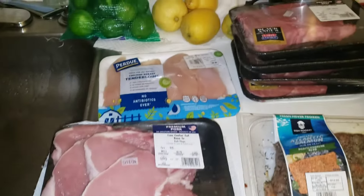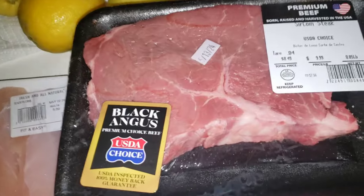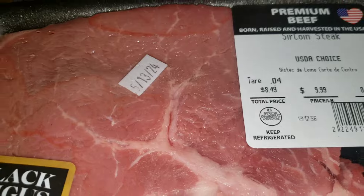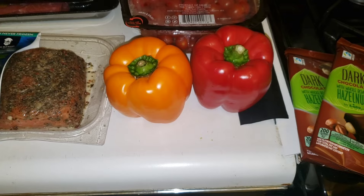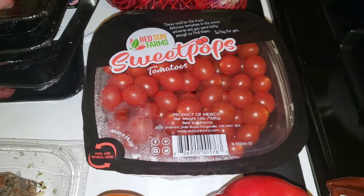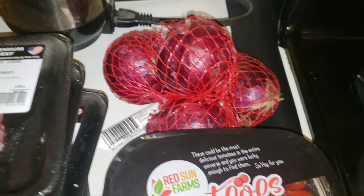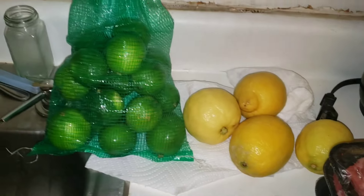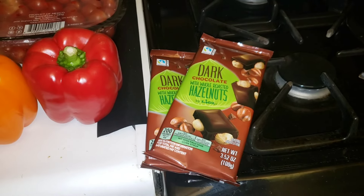Pork chops, chicken breast tenders, four Angus sirloin steaks with a sell-by date tomorrow. Salmon — this was also very cold. Two peppers — these were in a three-pack but one of them was bad. A package of sweet popped tomatoes, a bag of red onions and they're perfectly fine. There was a bag of lemons — one or two of them were bad but the rest are great. An entire bag of limes and they're all fine. And finally two chocolate bars.